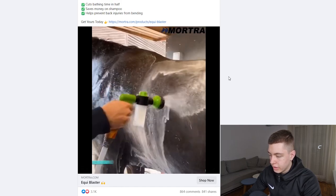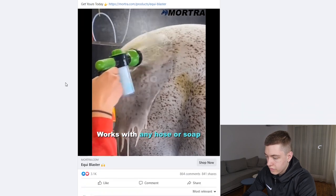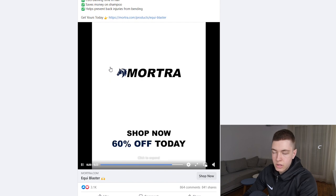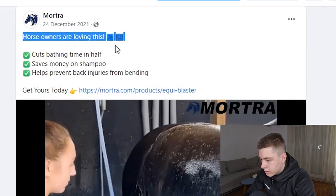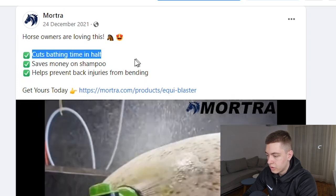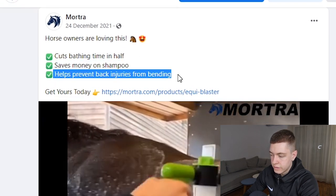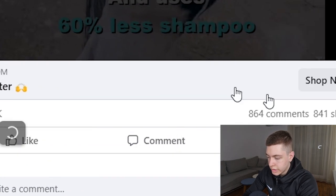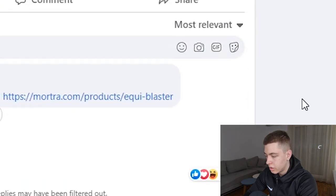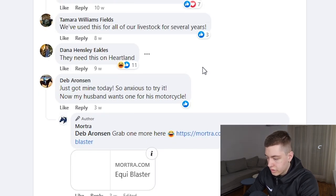The last product is this horse bathing tool — it makes keeping your horse clean really easy and convenient instead of hand-scrubbing everything. The description highlights that it cuts bathing time in half, saves money on shampoo, and helps prevent back injuries from bending — a great angle for targeting older people. The ad has 3.1k likes, 864 comments, and 841 shares — a really good ratio. Comments show people are using it on dogs, livestock, and horses too. Someone says 'just got it today' and 'I have two of them.'